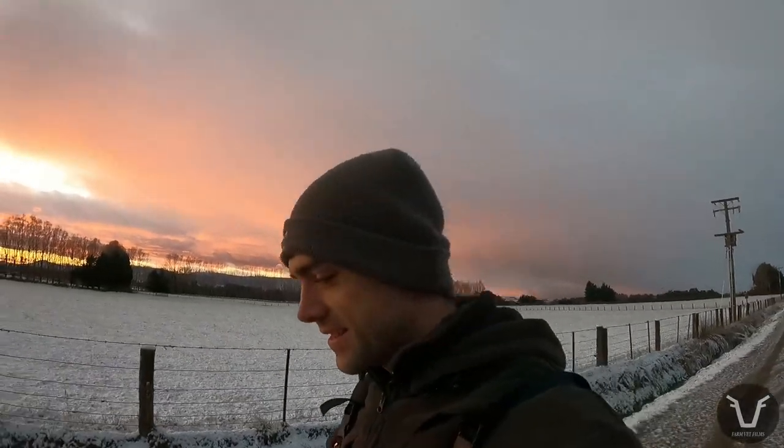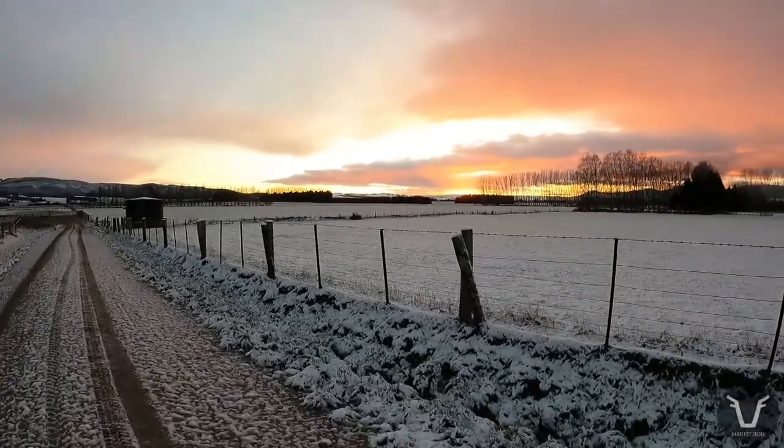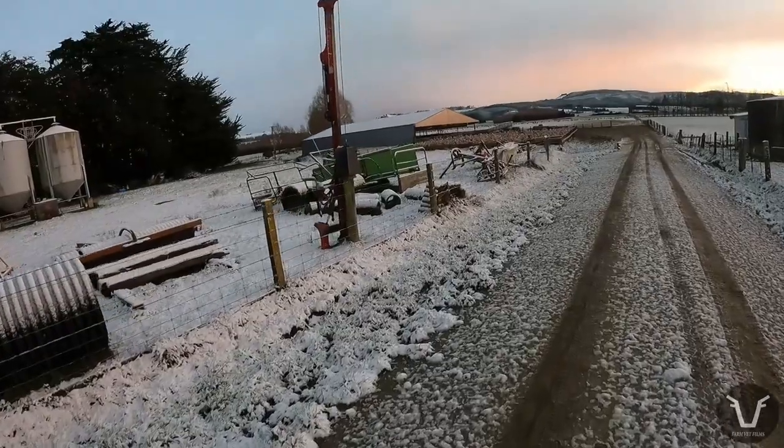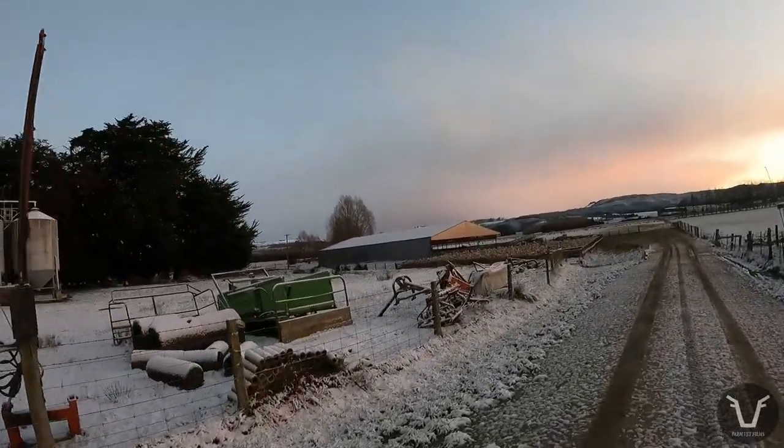I was a recovering beef and sheep vet. I don't like to get up too early. I don't know if you can hear that, but the dogs will be in there pushing the sheep up.